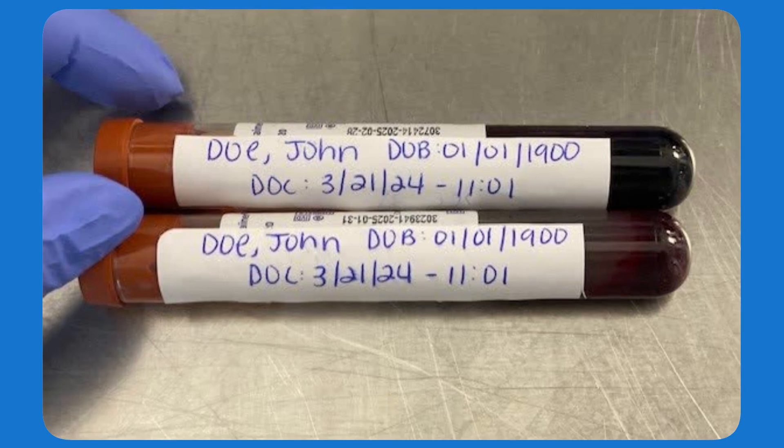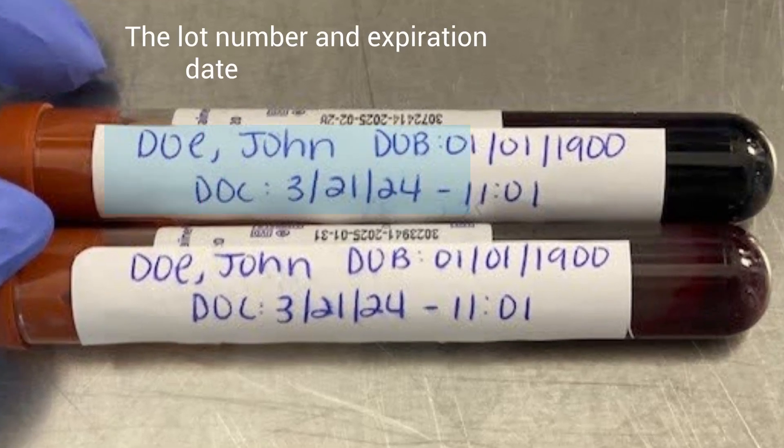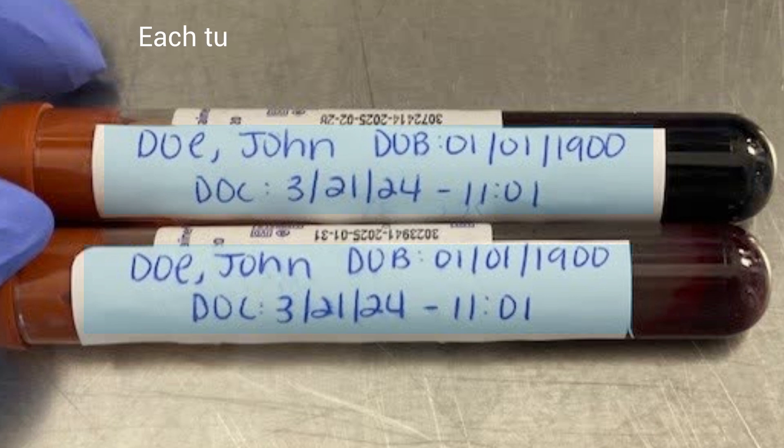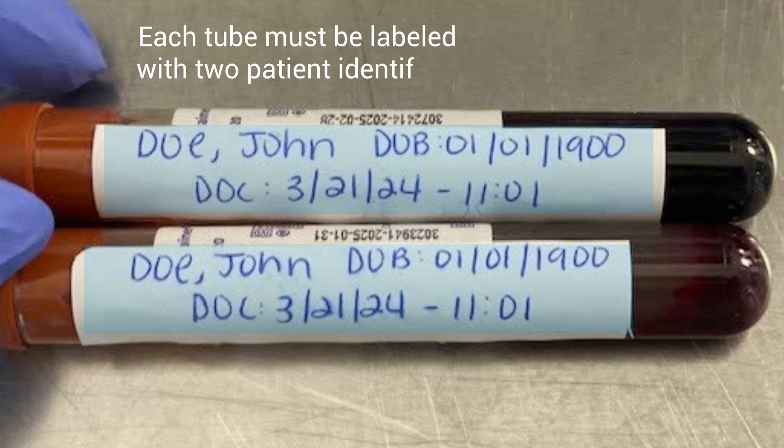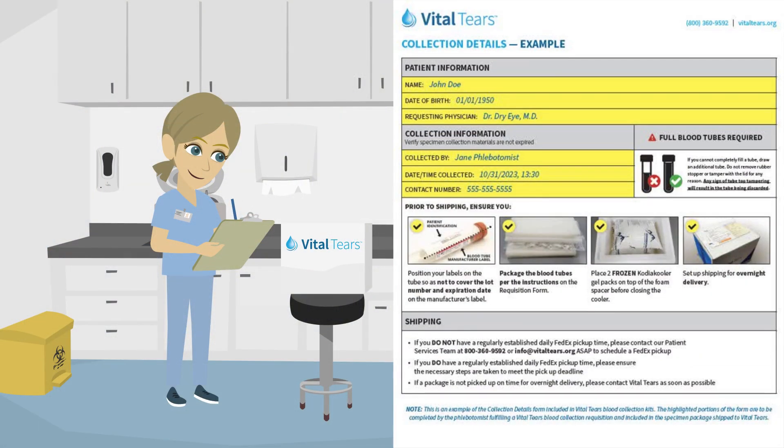Please do not cover the manufacturer's label on the blood tube. The lot number and expiration date must be visible so the Vital Tears technicians can record the information. Each tube must be labeled with two patient identifiers as well as the date and time of collection. Be sure to complete and include the collection details form for each shipment. This form includes fields for the phlebotomist to fill out to ensure that the blood tubes match the patient's identity.